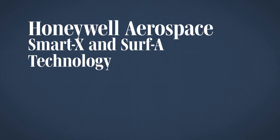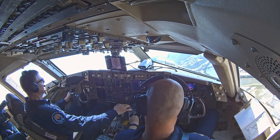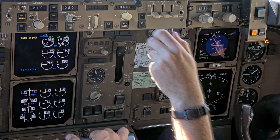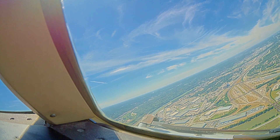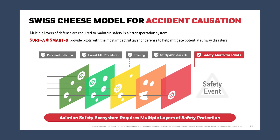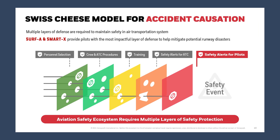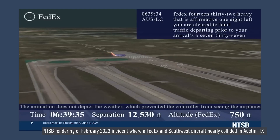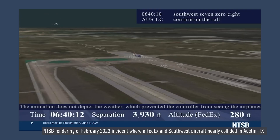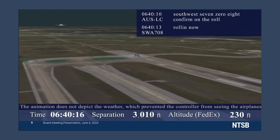Runway-related incidents like incursions and excursions could be deadly, and every second counts when pilots need to take action to avoid a collision. Training is one element in layers of safety helping pilots avoid accidents, but another layer of safety can help reduce the likelihood that the holes in the Swiss cheese line up. Honeywell is showing us how these warnings work in real time, based on real-life incidents where this technology could have given pilots more time to react.